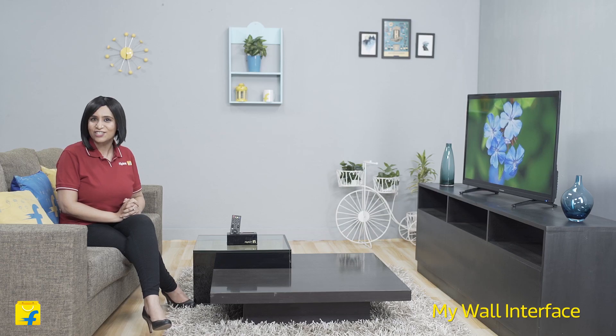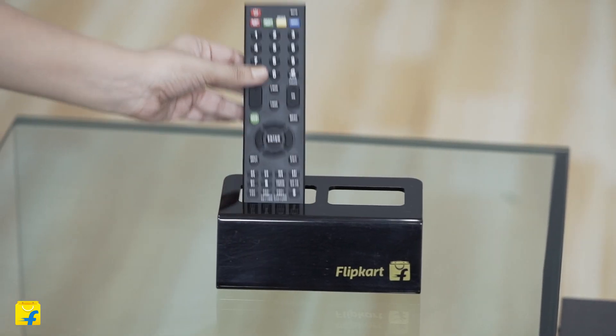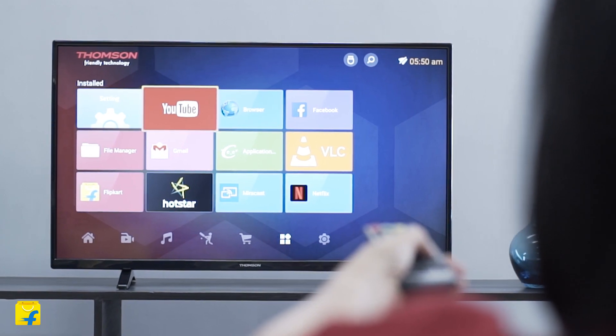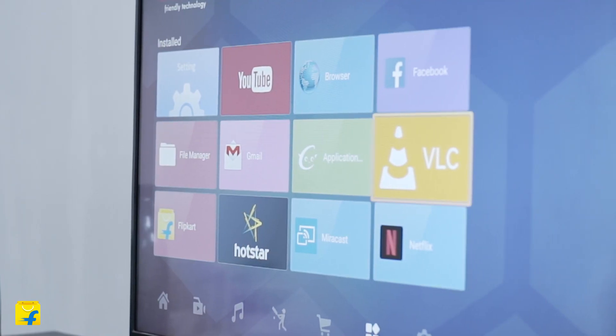This Thomson TV is equipped with a new interface called MyWall. This new UI features the latest content with respect to movies, sports, music and more, which is all available at the click of a button. It also automatically updates the weather as well as detects the city in which you are placed.